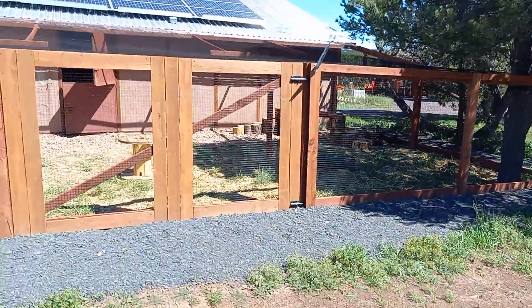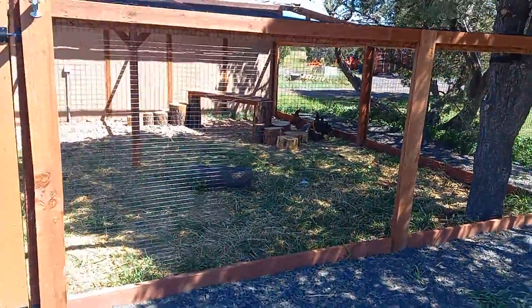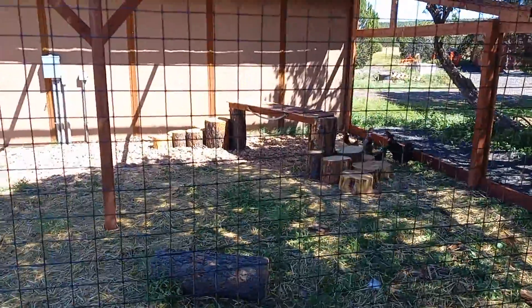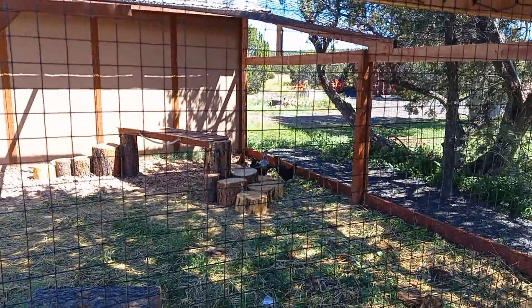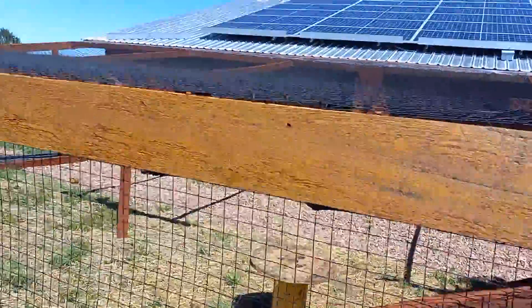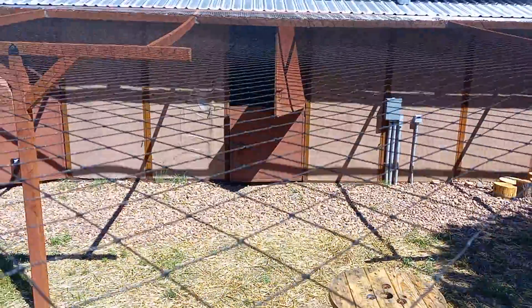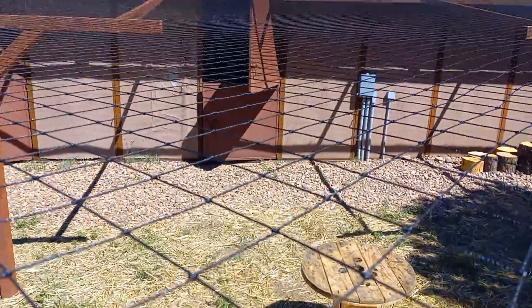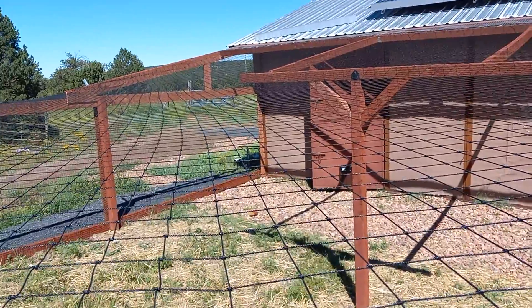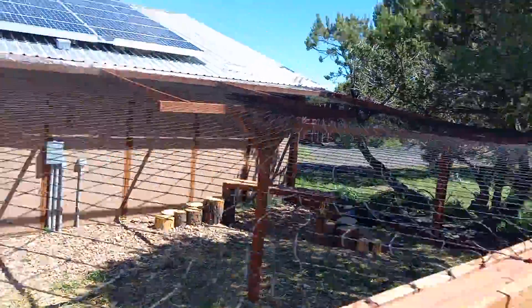Look at what uncle T-Bone did yesterday — put that up for the goats we will be getting later today. The horse stall is now full of four inches of wood chips and hay. That's the chickens' area, sweet goats' area, and this is their play area.